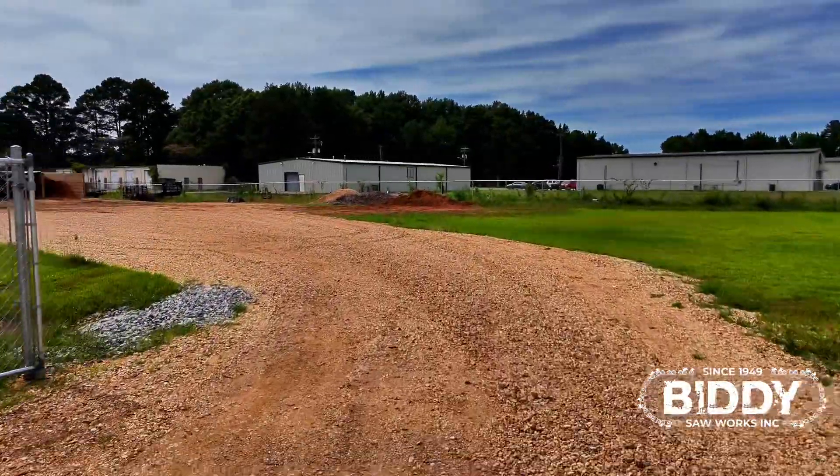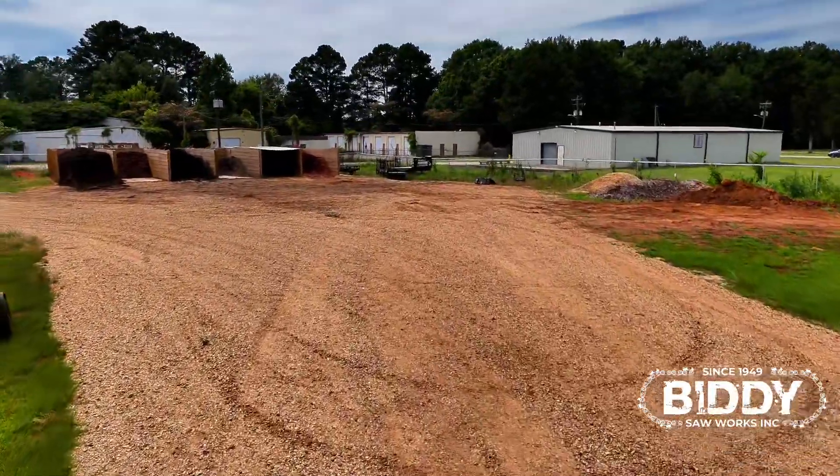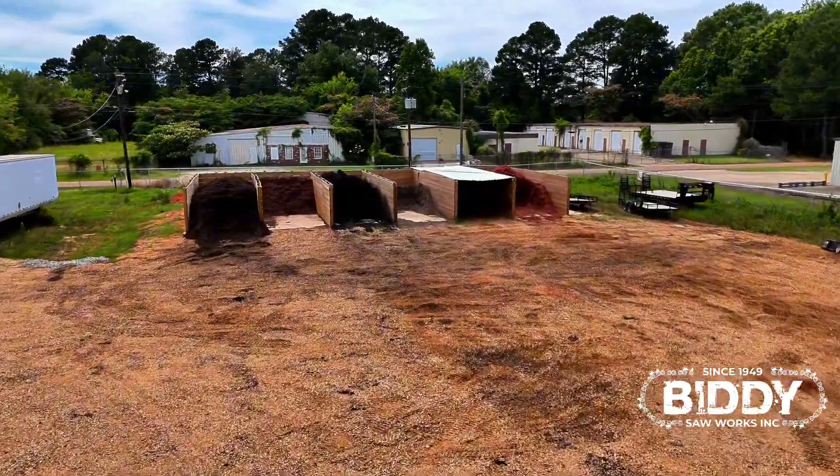Hey everybody, it's Blake over at Biddy Saw Works. Many of you have come by and seen our new landscape supply yard, but for those of you who haven't, we want to take a minute and walk you through each product and let you know what we've got, because we've got some really great clean material.